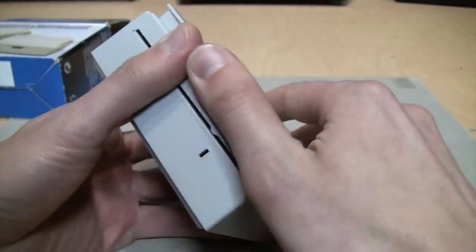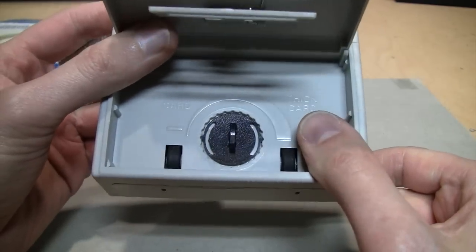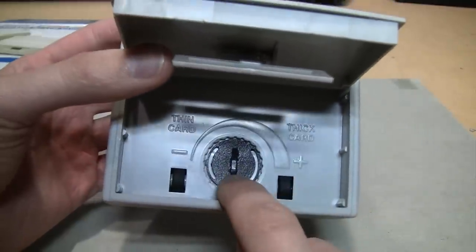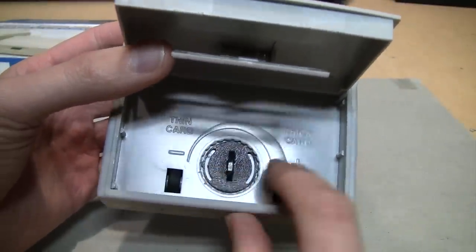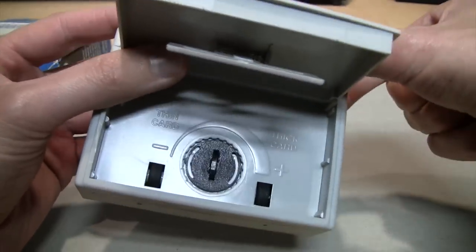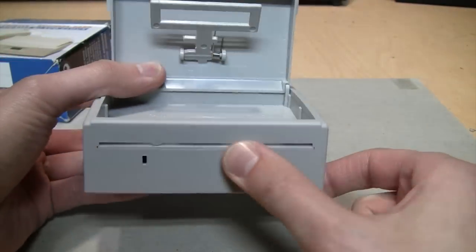Now we're ready to open it up. It's rather stiff, but there's where you load your business cards, and it has an adjustment for how thick or thin they are - looks like it's in the middle position right now. You can see the rubber rollers that are powered once you push the button to spit out a business card.